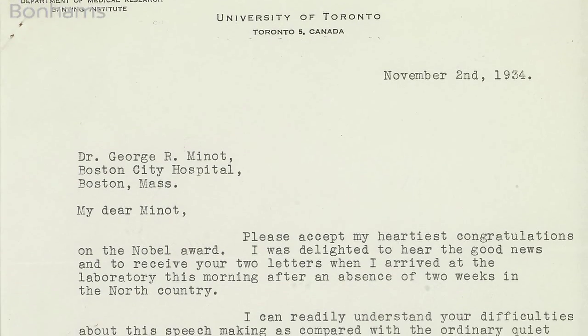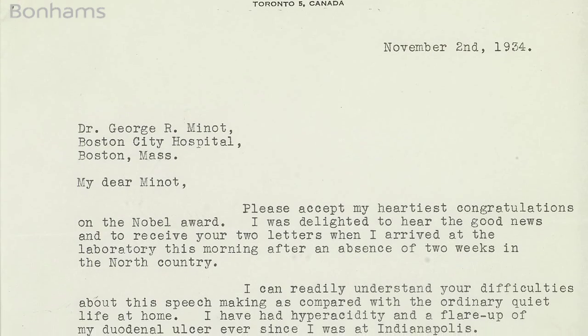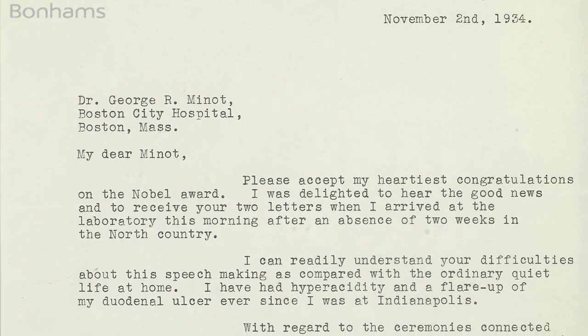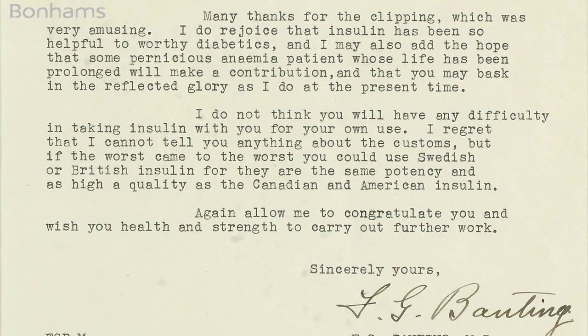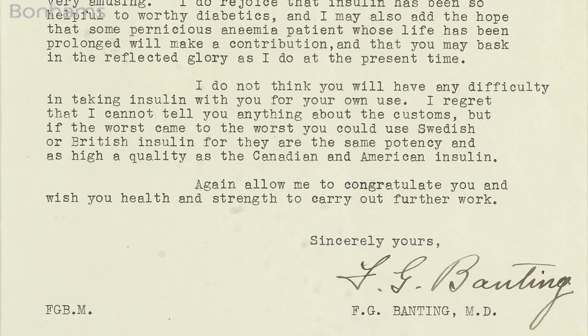He suffered from diabetes mellitus. In 1921, Banting and McLeod discovered insulin, and so included in this lot is a really fantastic letter from Banting, who saved Minot's life, congratulating him on his Nobel Prize.